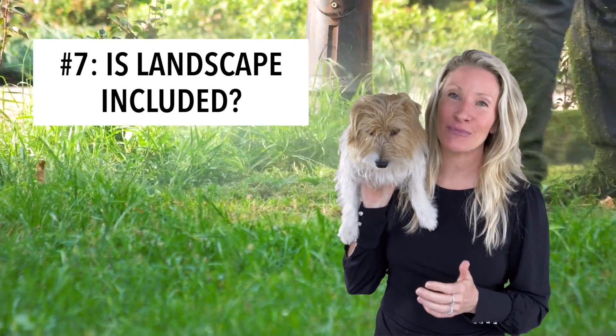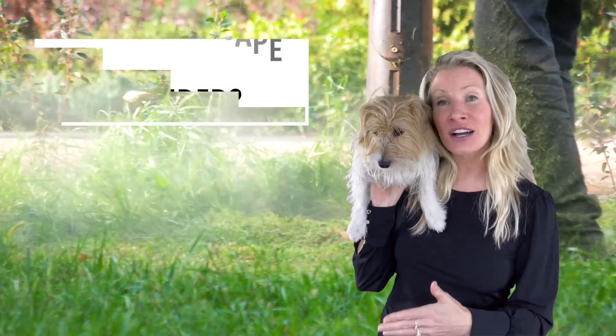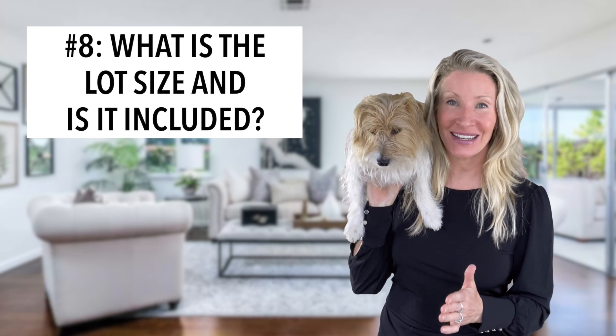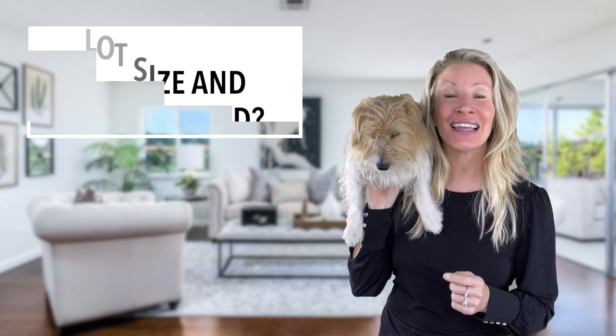Number seven: is landscaping included in the front or the back, or both? Number eight: what is the size of the lot? Make sure it is included in the purchase price, or is there a lot premium?